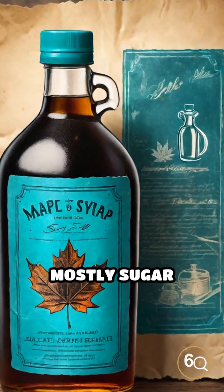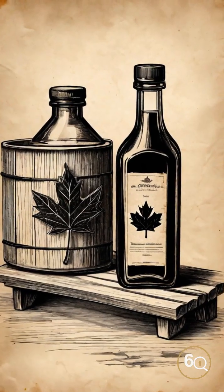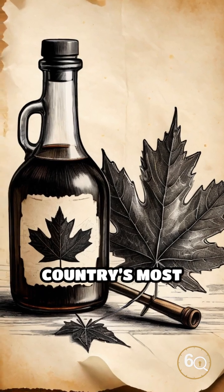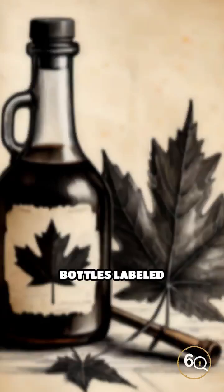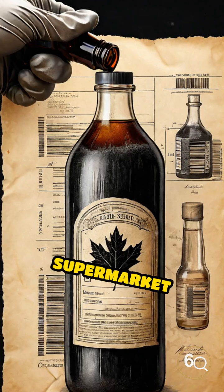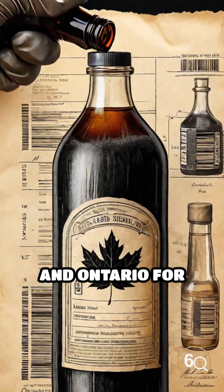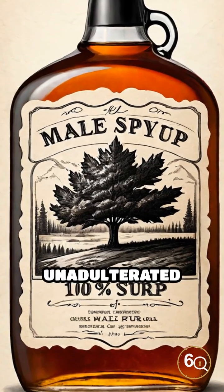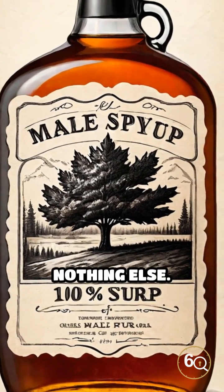This bottle of maple syrup was mostly sugar water. In 2016, Canadian food inspectors targeted maple syrup, one of the country's most iconic exports. Bottles labeled 100% pure maple syrup were pulled from supermarket shelves in Quebec and Ontario for surprise testing. The claims were clear: pure, unadulterated maple sap. Nothing else.